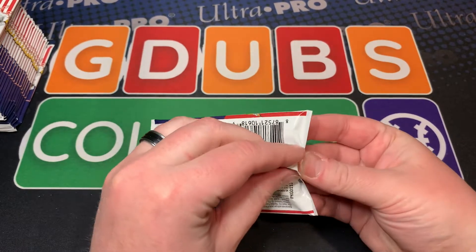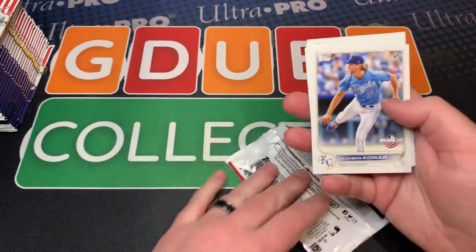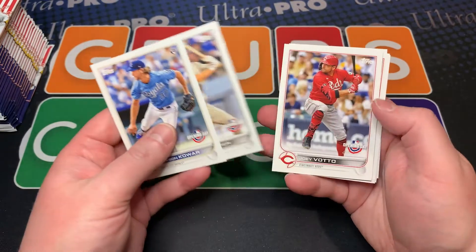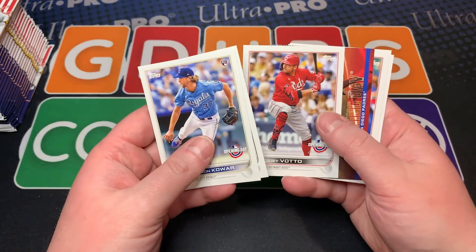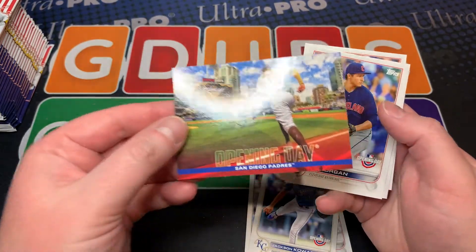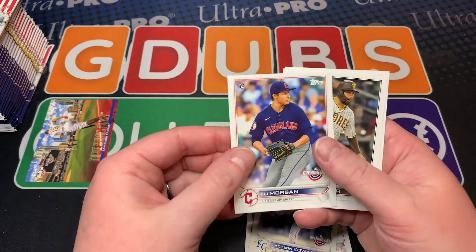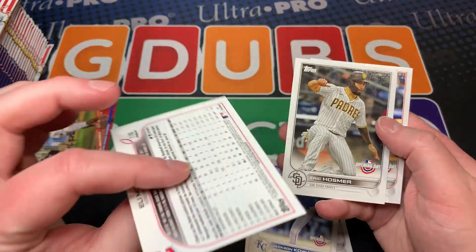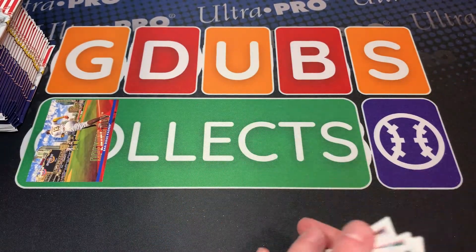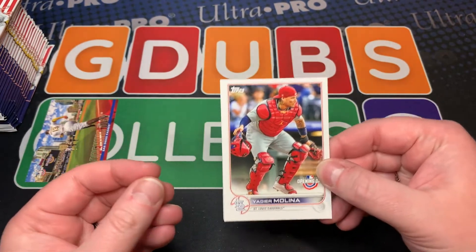I remember Opening Day always just being weirdly hard to open up. Anyway, obviously you can see they all have the Opening Day logo on them — these are cool, I really like these. The first thing you can tell is just by touching them, it's a slightly thinner stock, so it's really tough to get a quality card.